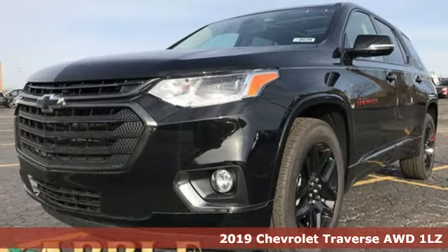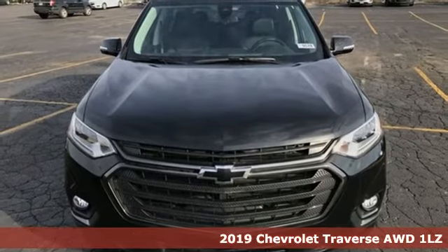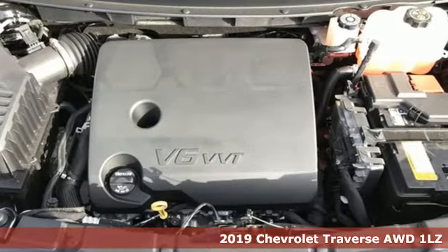It's a new 2019 Chevrolet Traverse. Performance, value, durability — Chevy. It comes with the features you need, and better yet, want.